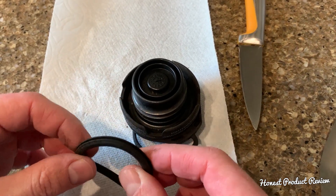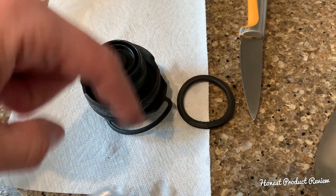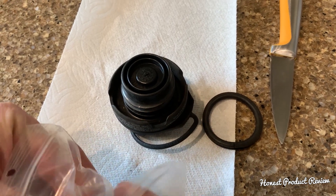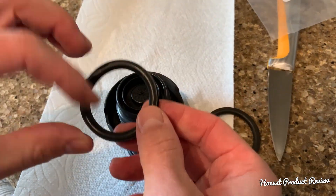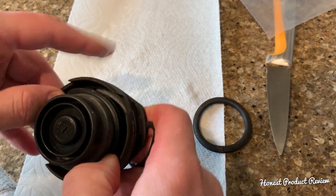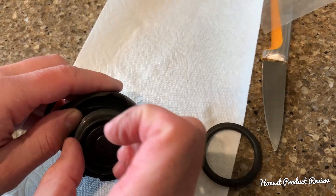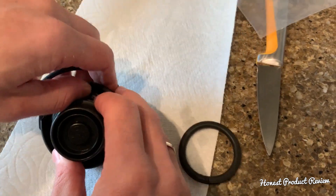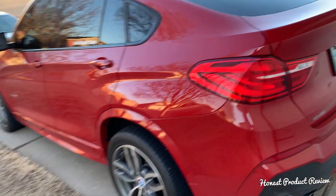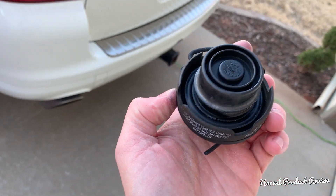Now all I have to do is open the new one. We'll put the link in the description below where you can buy one for just a few dollars instead of spending 50 to 70 dollars on a fuel cap. The new one is so flexible — it feels soft and nice. Installation is super easy, it takes only about a minute. If you have smaller fingers it will be even easier. And that's it, we are ready.